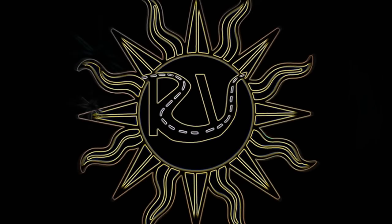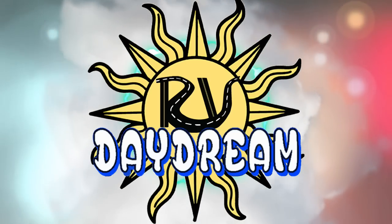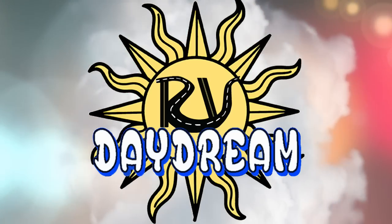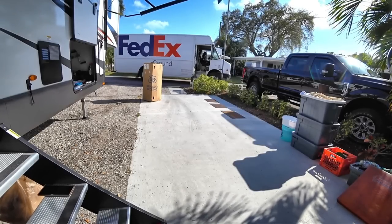What have you been up to? I've been riding on a daydream. We want to thank RV Mattress by Brooklyn Bedding for sponsoring this video. Yes, definitely. Thank you, Brooklyn Bedding.